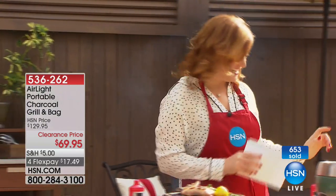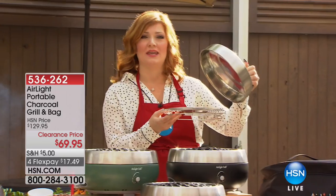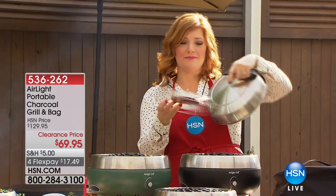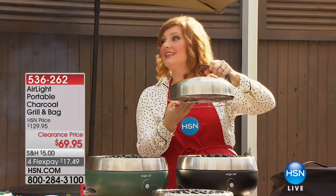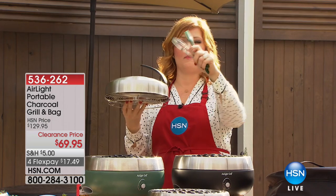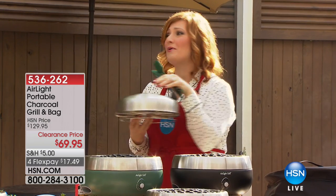We also have the additional accessory kit, which comes with a wire rack — more for smoking and larger meats — plus the lid, tongs, and a silicone brush for buttering or marinades. All of those come included for $29.95. Thank you, Mark.